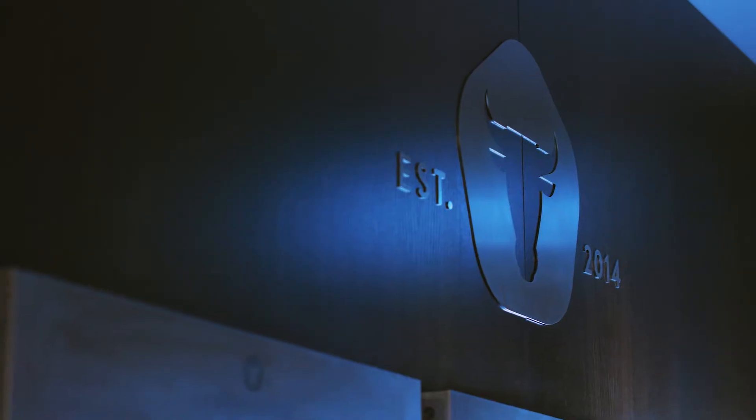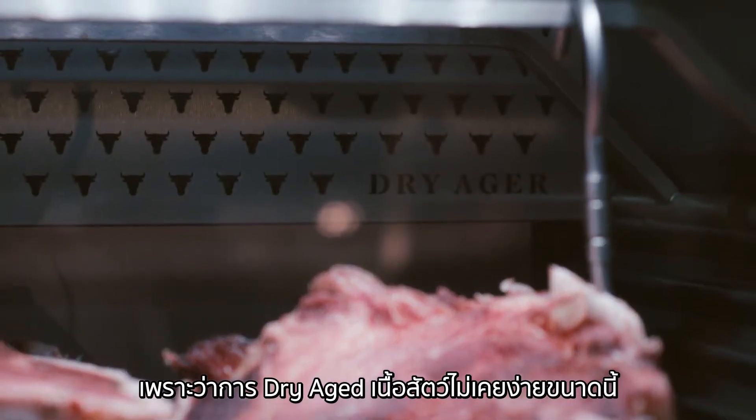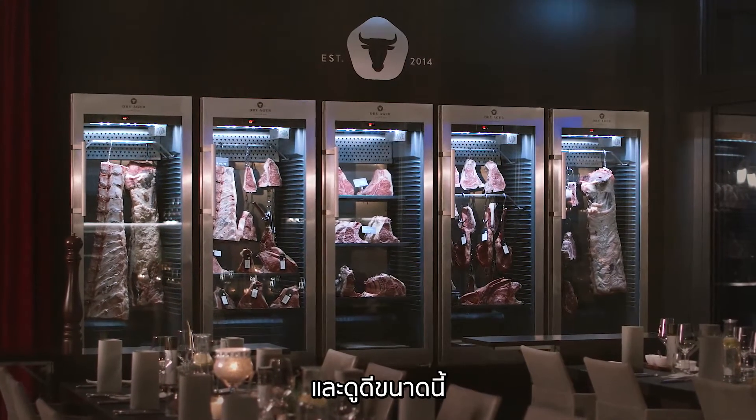Why should every steakhouse have a Dry Ager? Because aging meat perfectly has never been so easy or looked so good.